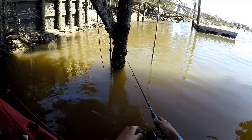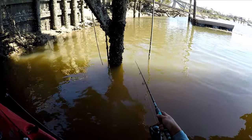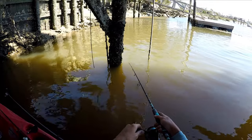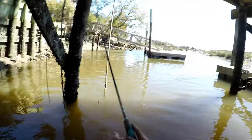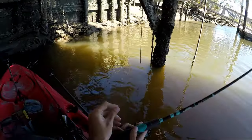So here we go, right back down in the same spot. Instant bites. Probably lost my bait — yup. Alright, let's do that again.